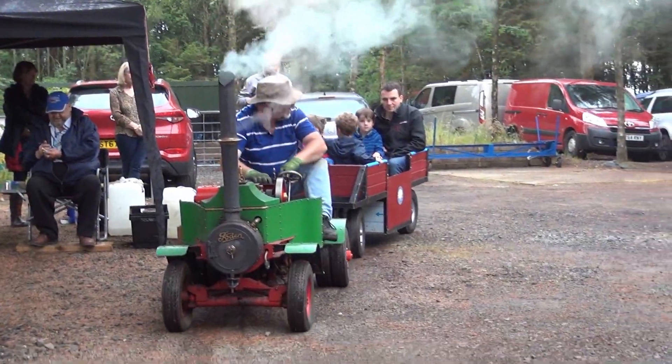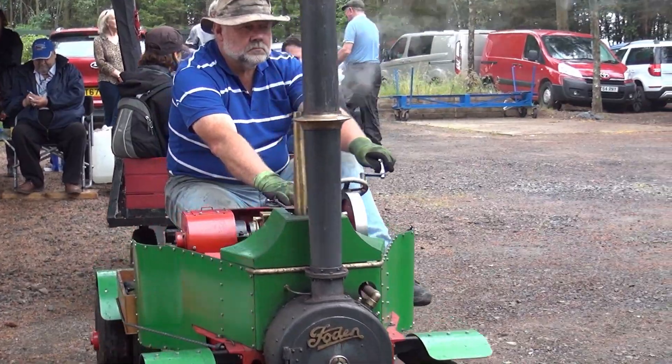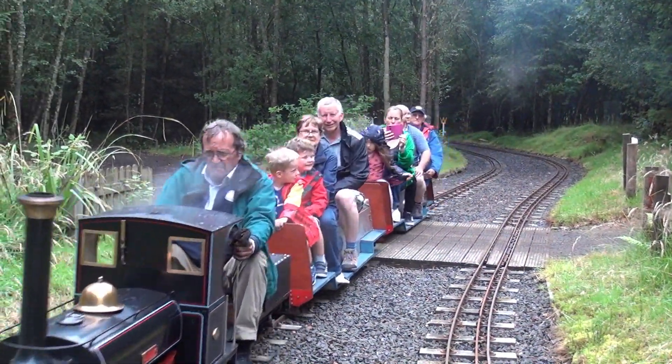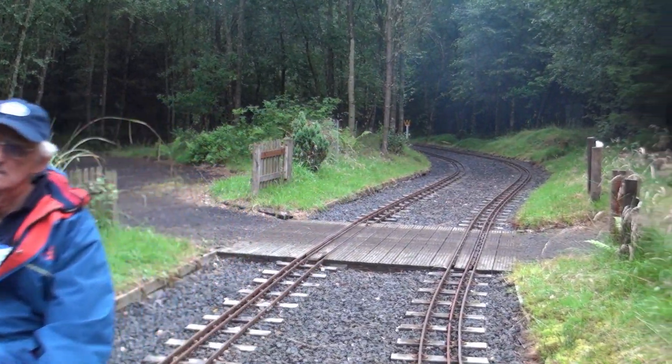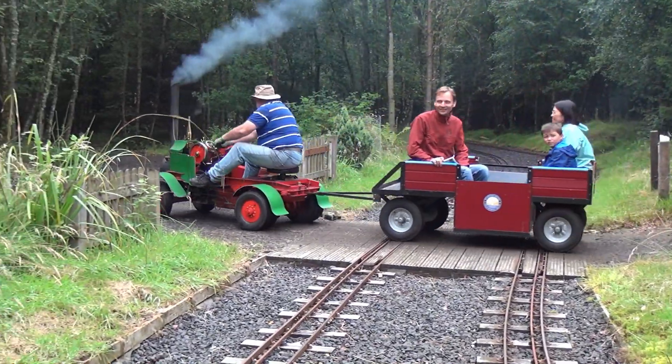We only had one steam lorry running during the day, taking passengers through the woods to Ducks End station and then back again. Over 90 passengers were carried, which is remarkable when you consider that the wagon only carries about six passengers.